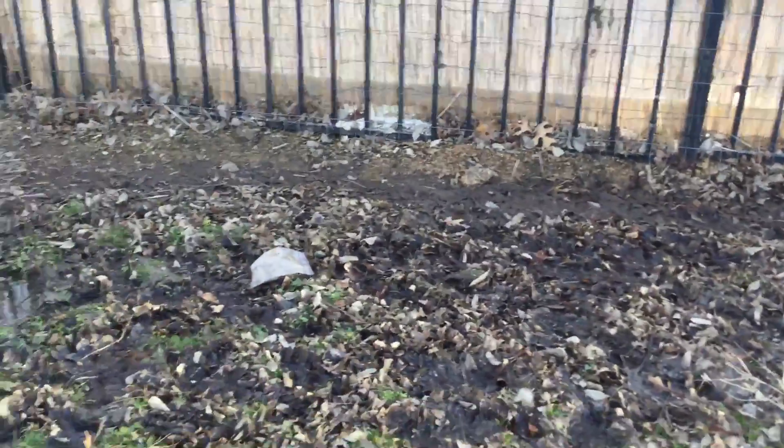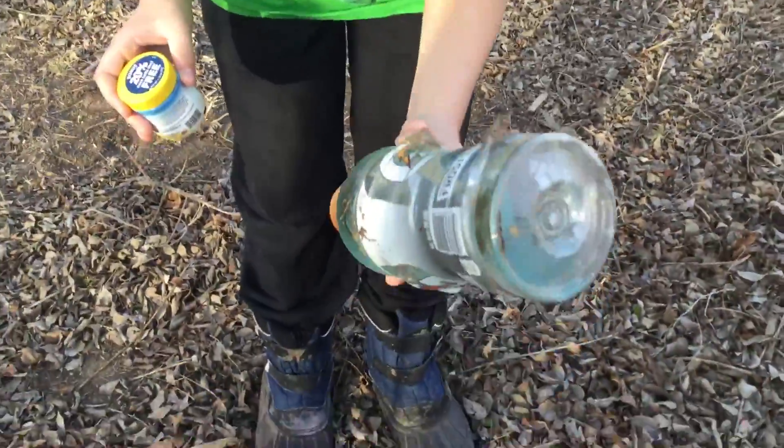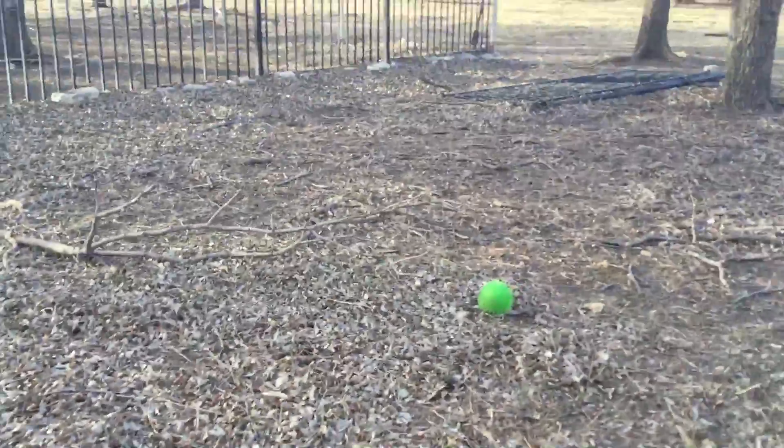We haven't showcased this place much. This is the dead woods — the pollution yard. It's got a bunch of natural things. It's called the spiky forest, or the dead woods. This area is super polluted, and pretty much everything that goes over here dies.